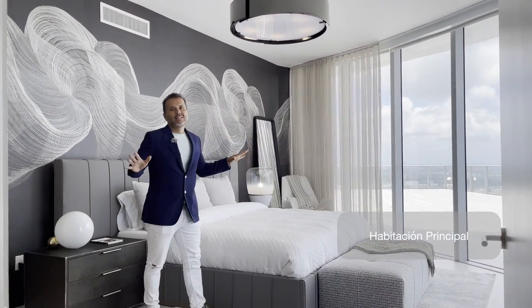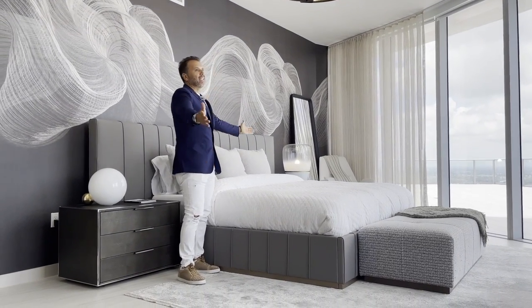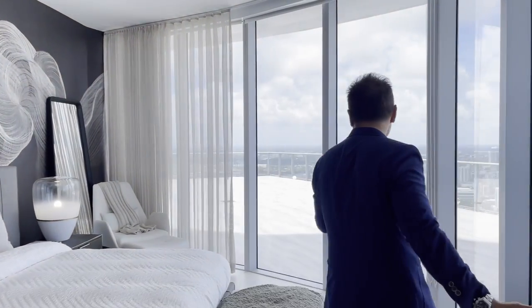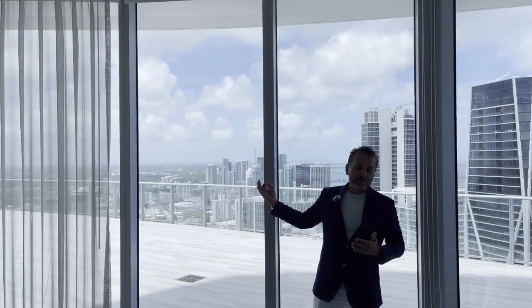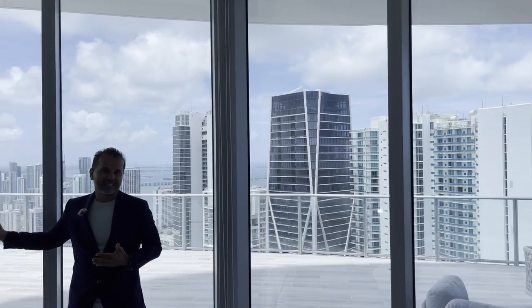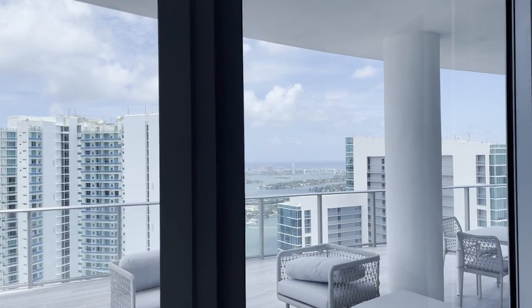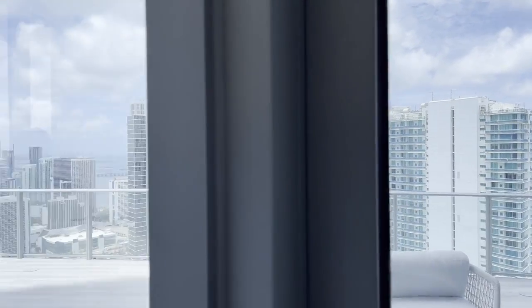Habitación principal. No hay más que decir que despertar y ver esto. Antes de que salgamos a la terraza, van a poder ver un pequeño resumen de lo que nos espera. Miren la vista desde la habitación principal: el amanecer, el atardecer, la noche — aquí es una vista completa, panorámica.